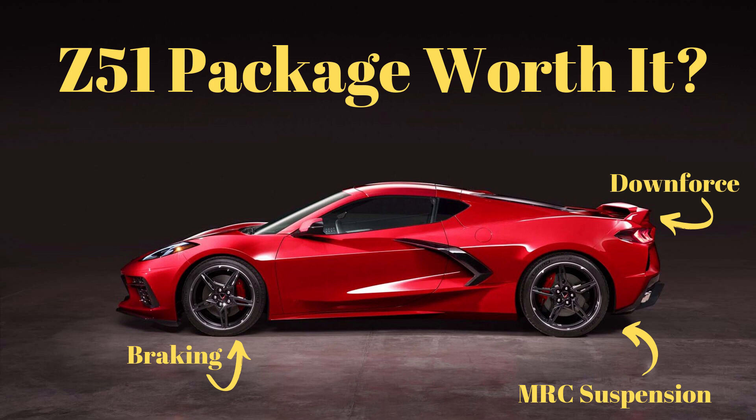I will say this — my hope is to really dive into the Z51 package in some of my next videos next year by tracking the car, testing out the suspension and various exercises, and then of course uploading those videos to share with you all.